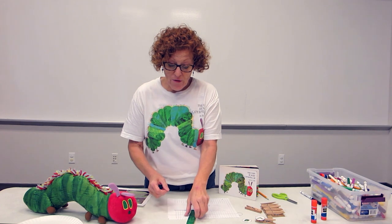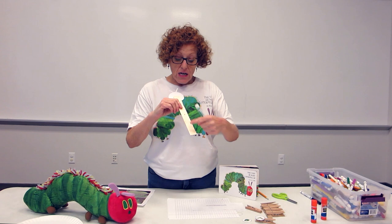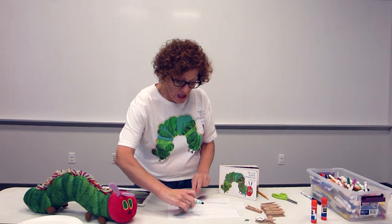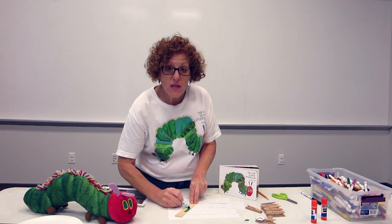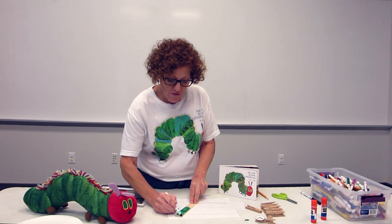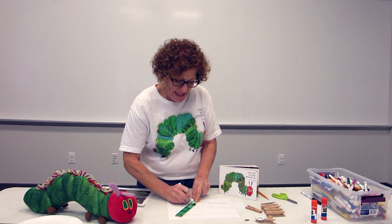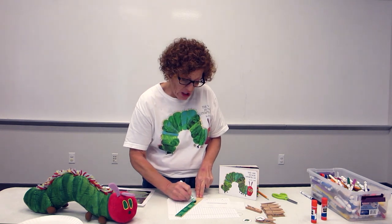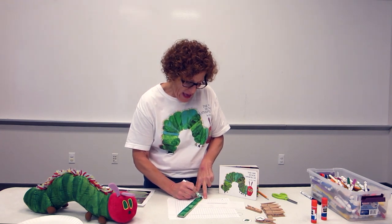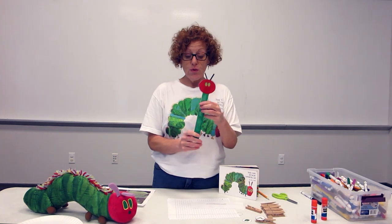What I did was I first took my paint stick and a green marker and colored the paint stick green. Make sure you put it on top of something so that the marker doesn't ruin the table. I could also use paint if I wanted to, like school paint or watercolor paints. I colored the front with my marker, and then I cut out the Very Hungry Caterpillar's head and glued it to the top.